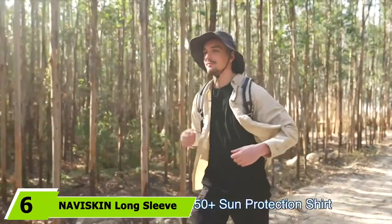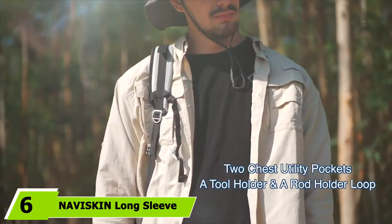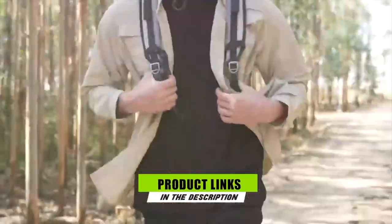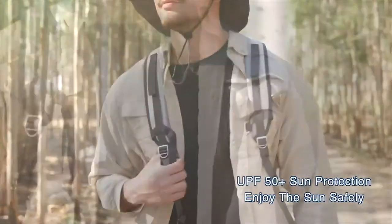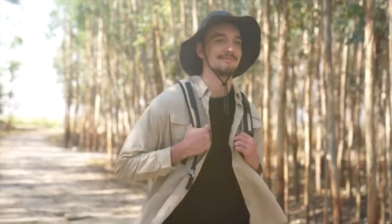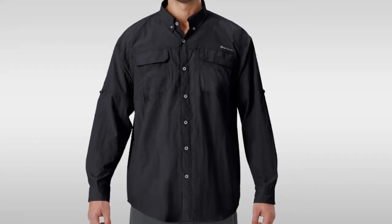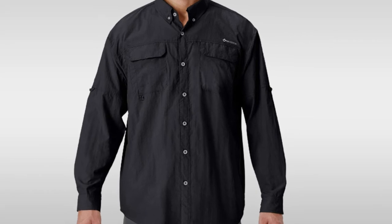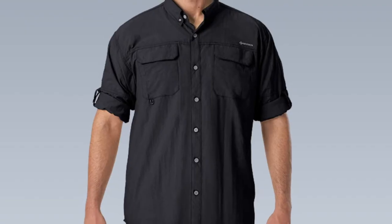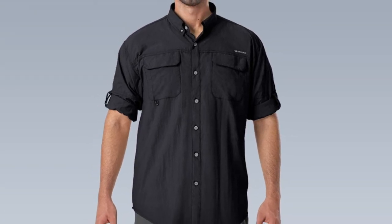The number six position is dominated by the Naviskin Long Sleeve Fishing Shirt. Don't let the name deceive you — this shirt is great for hiking as well. It's almost identical to the previous shirt on the list, also featuring UPF 50-plus protection, a mesh vent at the back, and two utility pockets. The key difference lies in the fabric: nylon has great bug-resisting properties. The Naviskin is a breathable and lightweight shirt that will keep you cool and dry. The shirt is a loose fit; however, the buttons are a bit loose as well.